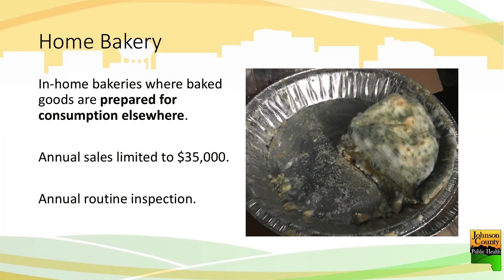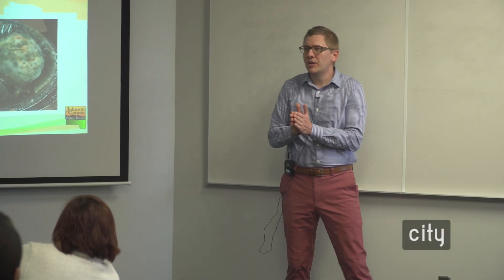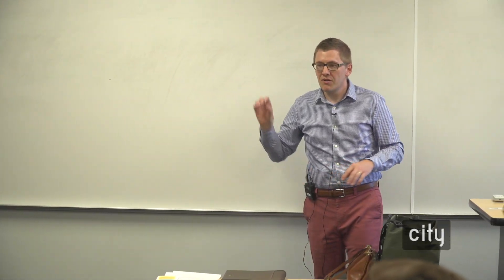Home bakery: they recently changed this so you can sell up to $35,000 under this license — it used to be $20,000 until this summer. If you wanted to make wonderful cookies and have them sold at restaurants throughout the community, you could get this type of license. But you're limited to a certain type of menu — you couldn't make cold-cut sandwiches or steak sandwiches and distribute those from your home.